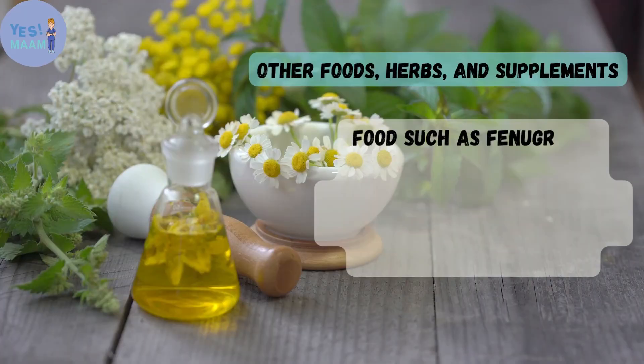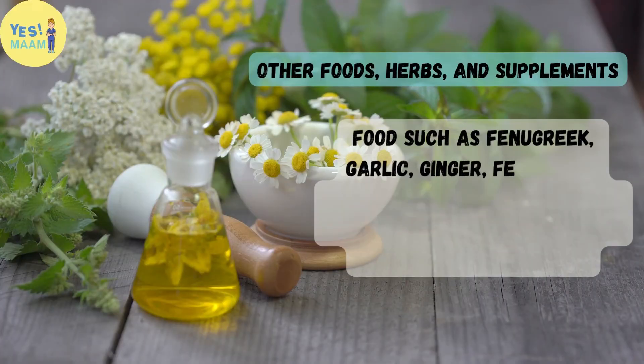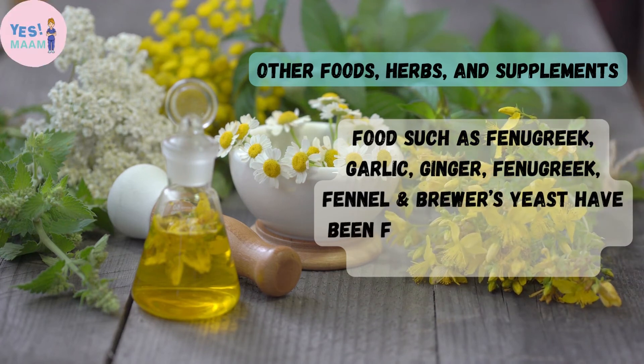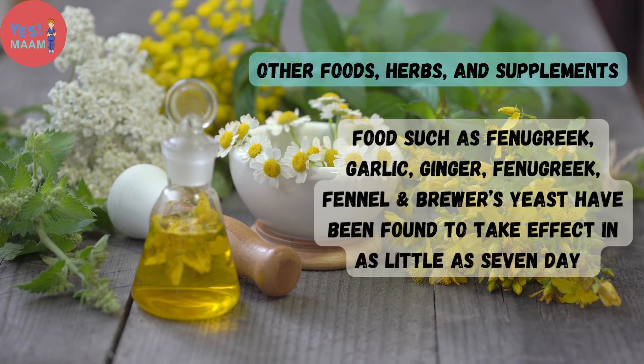Other foods, herbs, and supplements: foods such as fenugreek, garlic, ginger, fennel, and brewer's yeast have been found to take effect in as little as 7 days.